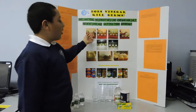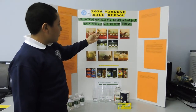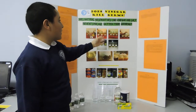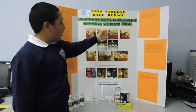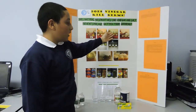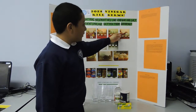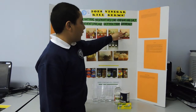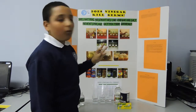First, I gathered all my materials. Then I placed a spoon in each glass and put a bouillon cube in each glass. Then I poured eight ounces of hot tap water into each glass in an equal amount. In the glass labeled vinegar, I put vinegar. In the glass labeled salt, I put salt. The third glass of water stayed plain.